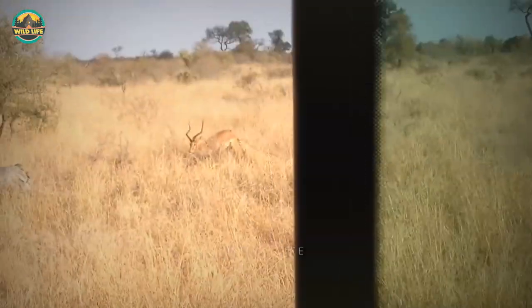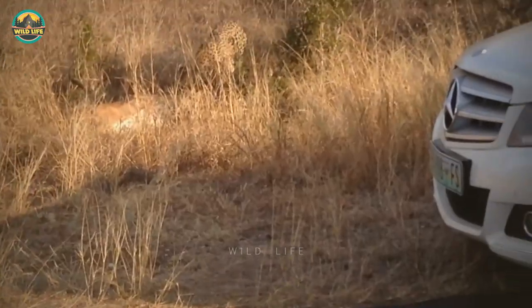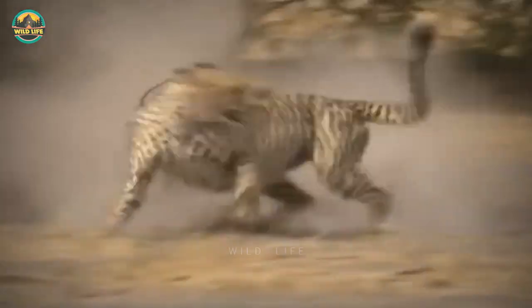Number 14: Onlookers watch from their vehicles while a cheetah tries to finish off an impala during a hunt. The impala is quite big and gives the cheetah a hard time, but the cat doesn't give up and makes it happen.